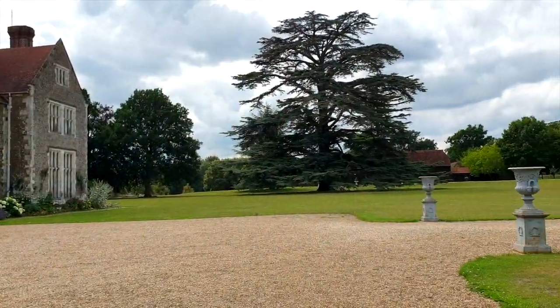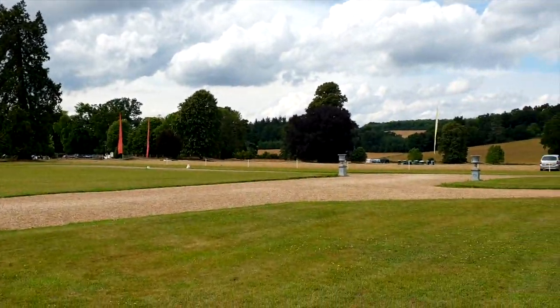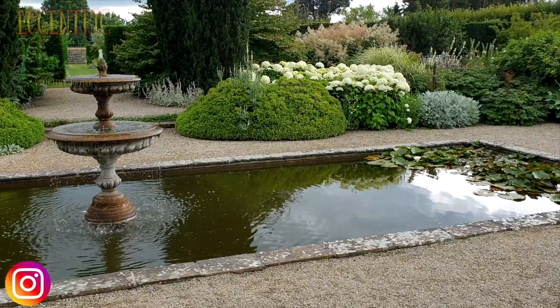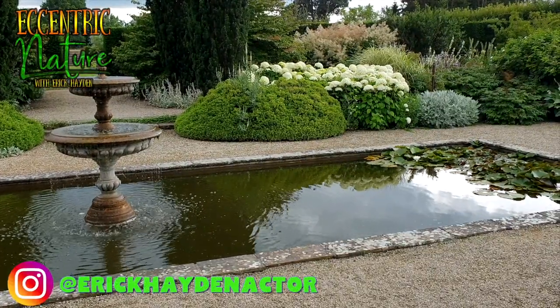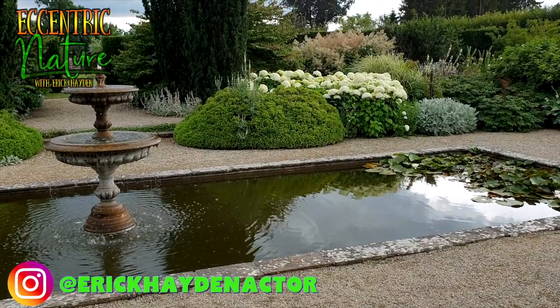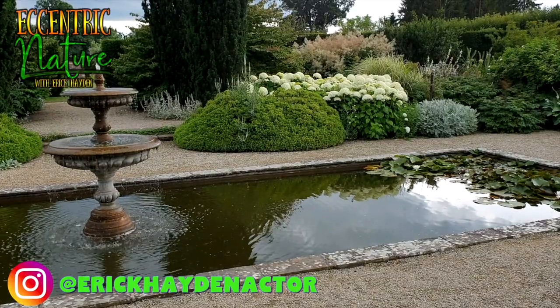If you like this tour, then you should watch my Wisley Gardens tour or the tour of the Prague Gardens next. Otherwise, please take care of each other — be kind and find yourself a peaceful little corner to enjoy a serene moment of meditation and reflection. And if you can't find one, head on over to Lowesley Gardens.